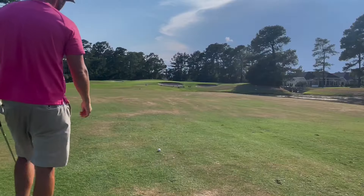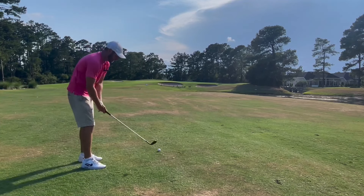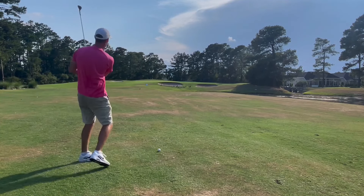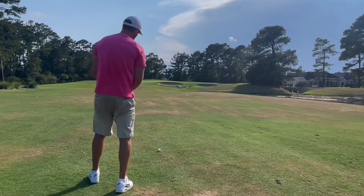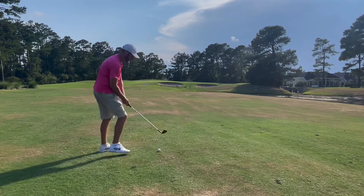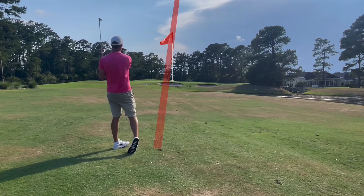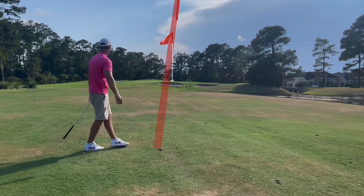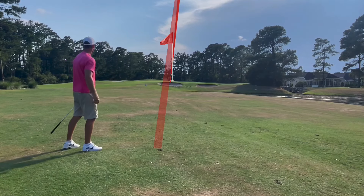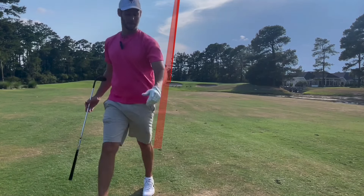101 yards, uphill a little bit, still 90 degrees — I think those even out. Going to play it right at 100 yards, should be a good lob wedge. Looks like it spun back a little too much, but we finally got that birdie putt we were wanting.